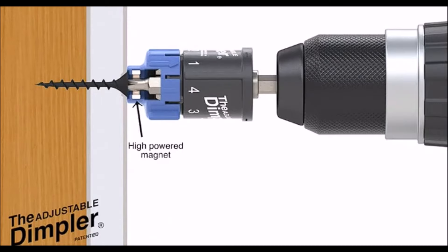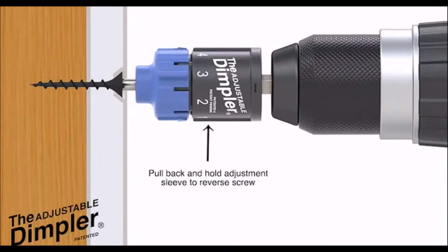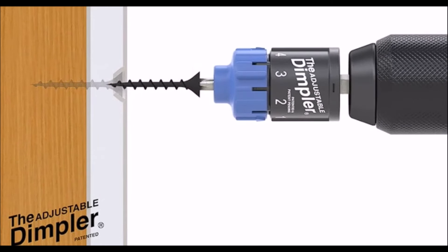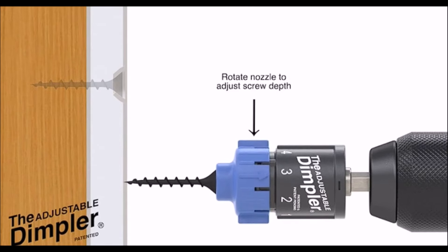Drywalling just got easier with the Adjustable Dimpler Drywall Bit. This tool ensures perfect dimples every time, making it easier to finish your drywall with professional results. Whether you're a DIY-er or a pro, this tool is a must for your toolbox.